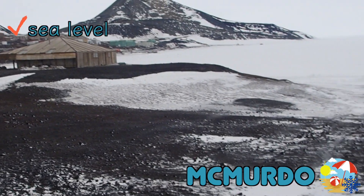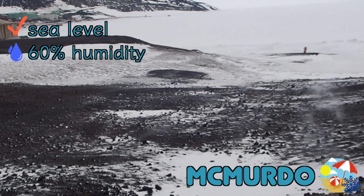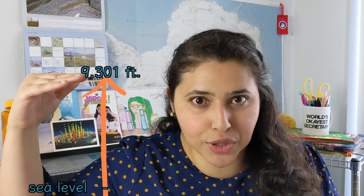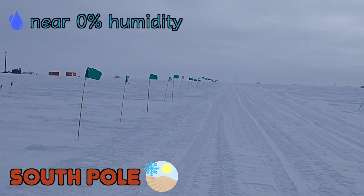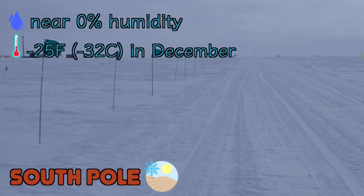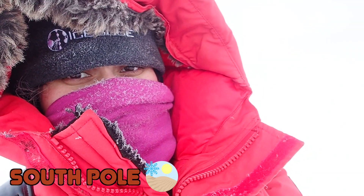And now onto location. McMurdo is located on the coast of Antarctica and the South Pole is inland, designated by exactly 90 degrees south. You can think of McMurdo as the polar beach town and the South Pole as the polar desert. McMurdo is at sea level, has about 60% humidity, and had an average temperature of 20 degrees Fahrenheit. The South Pole is at an elevation of 9,301 feet, has close to 0% humidity, and had an average temperature of negative 25 degrees Fahrenheit — not including the windchill, which made it even colder.